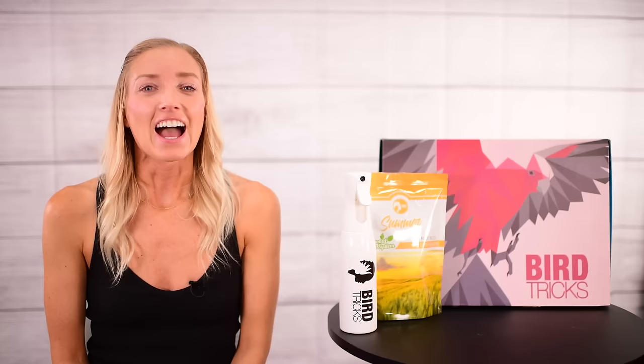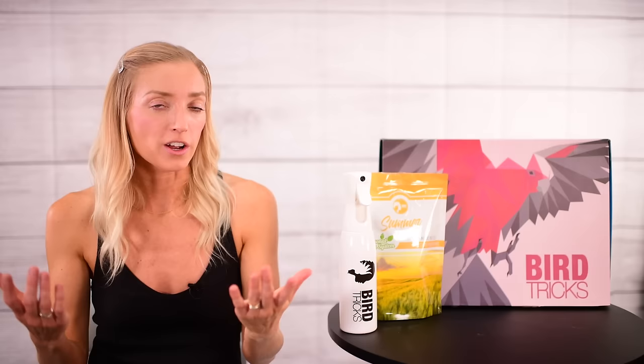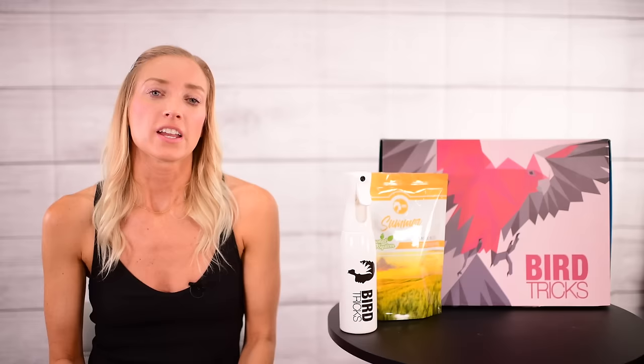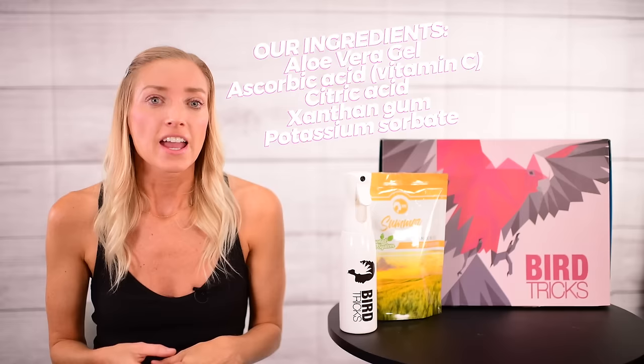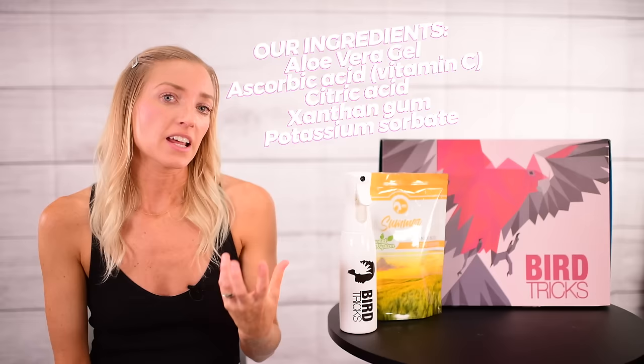It all comes down to quality and trust. The ingredients are very basic and all natural. It has aloe made from the inner filet of the leaf, preserved with vitamin C which is ascorbic acid, and citric acid as a pH regulator derived from sugarcane. It also contains xanthan gum and potassium sorbate, derived from corn, which acts as a thickening agent and stabilizer.